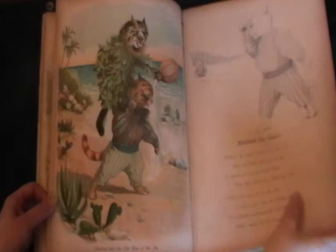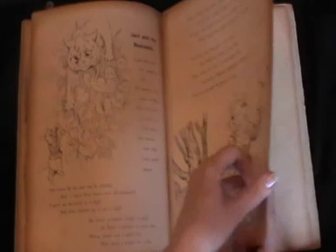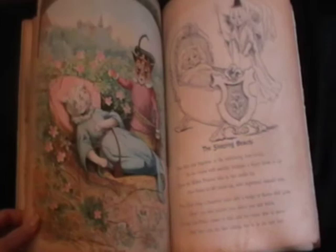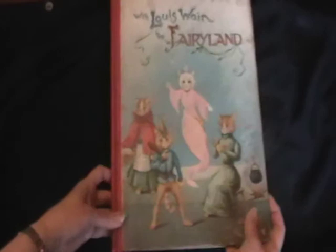Jack and the Beanstalk, Sleeping Beauty, and then Beauty and the Beast. You'll see it's a wonderful book that really speaks for itself in terms of the quality and quantity of the illustrations. And that's With Lewis Wayne in Fairyland — thank you.